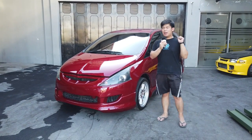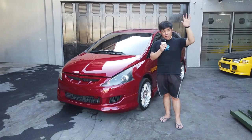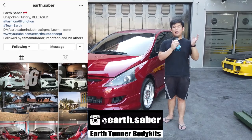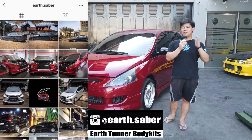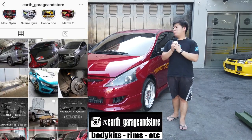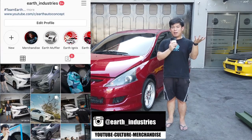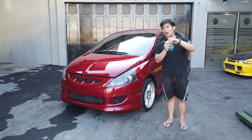Kita ada 5 Instagram, linknya ada semua di sini. Boleh kalian kepo-kepo kerjaan kita, produk, sampai dengan lifestyle dan culture kita. Buat kalian yang mau berpartisipasi, bisa langsung DM, pembelian bisa lewat Tokopedia juga atau Instagram.